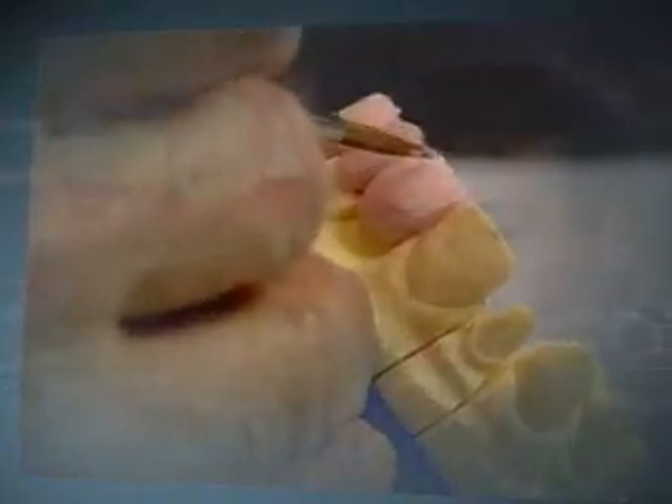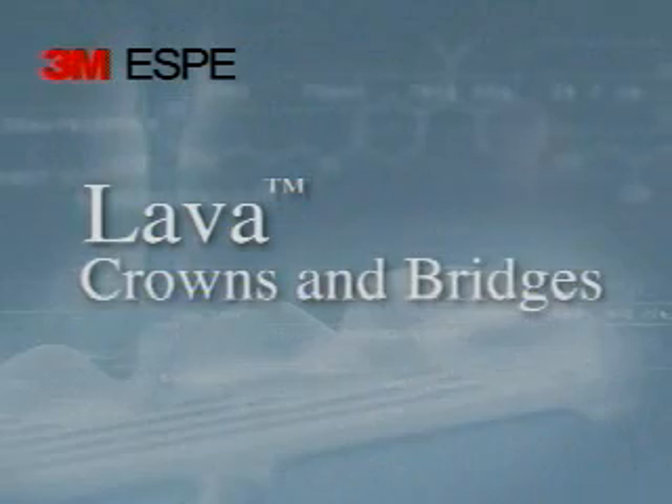Offering your patients a higher standard of care is easy with 3M Lava crowns and bridges. You can trust that you are providing the best.